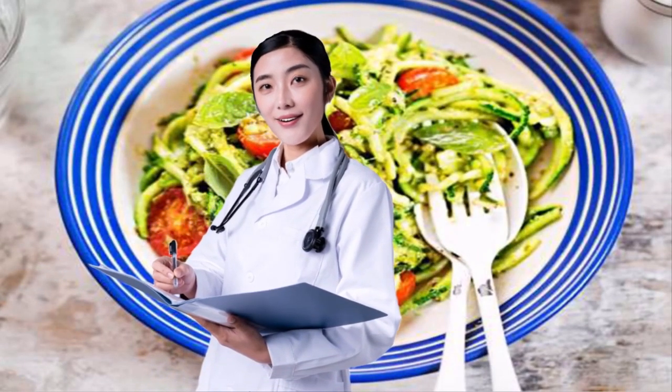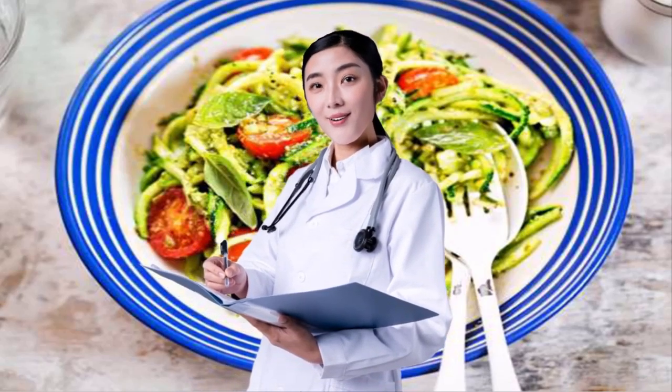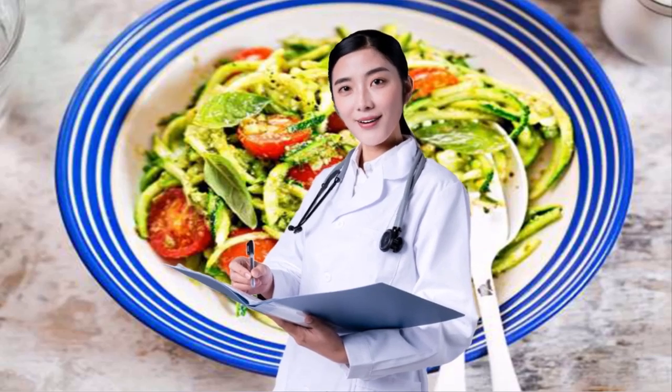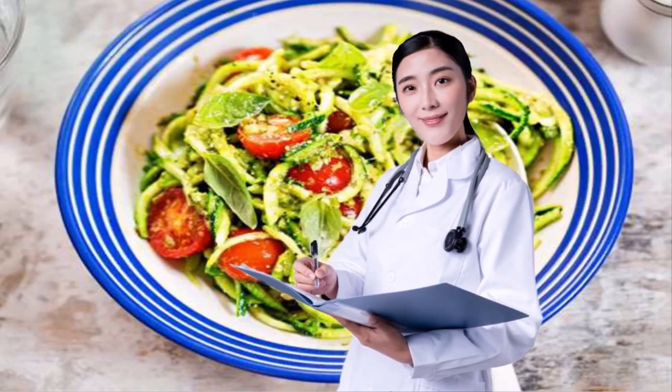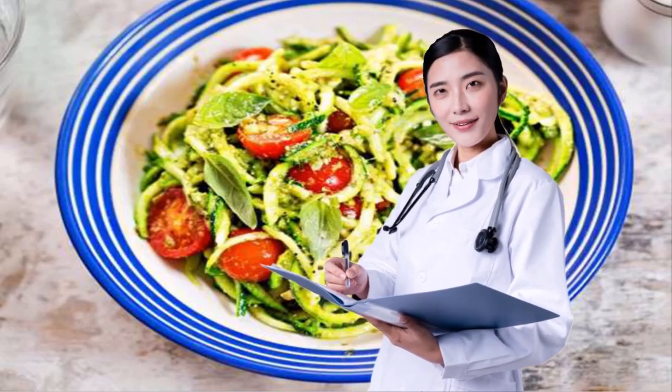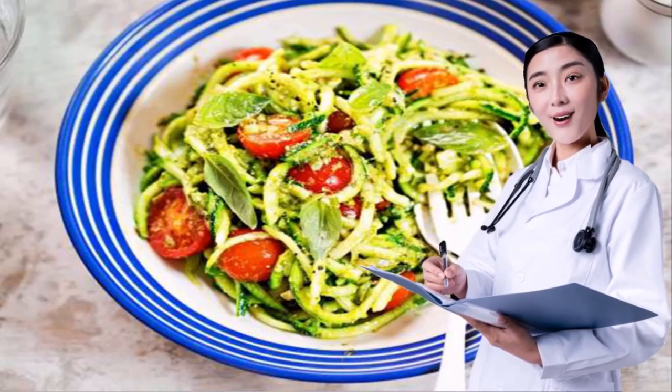25. EAT ZUCCHINI NOODLES INSTEAD OF PASTA. Zucchini noodles look like spaghetti, but the similarities pretty much end there. Eating zoodles over pasta cuts out empty carbs but adds ever-important vitamins and fiber. If prepared well, zoodles can be just as flavorful as a bowl of spaghetti. If you need more inspiration, take a peek at these 25 food swaps that cut 2,500 calories a week.